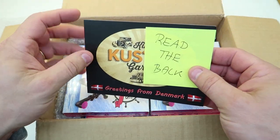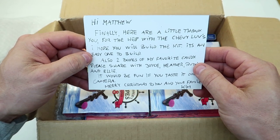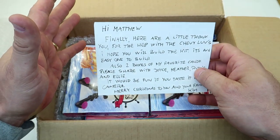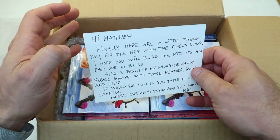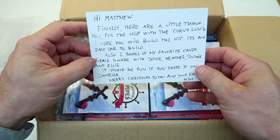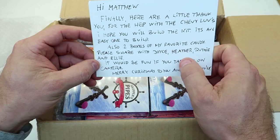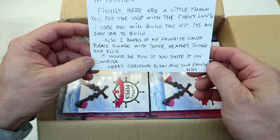Let me read the back first. 'Hey Matthew, finally here! Here are our little thank you for the help with the Chevy Loves.' Remember that, guys - I went and was able to get two Chevy Loves and shipped them to Kim. 'Also two boxes of my favorite candy. Please share with Joyce' - that's my mom - 'and Heather, Ruthie, and Ellie. It'll be fun if you could taste it on camera.'